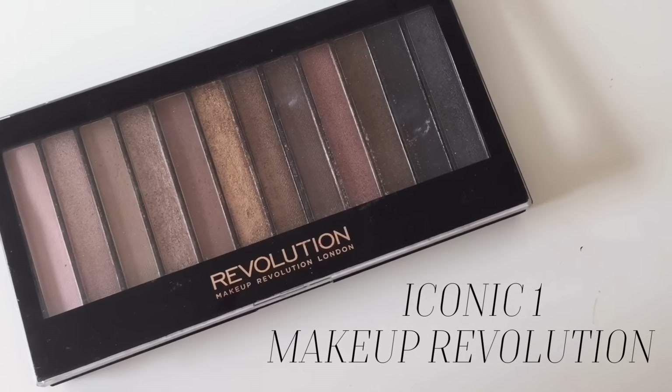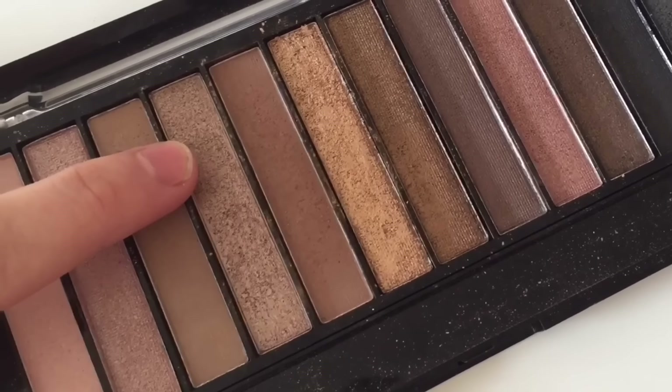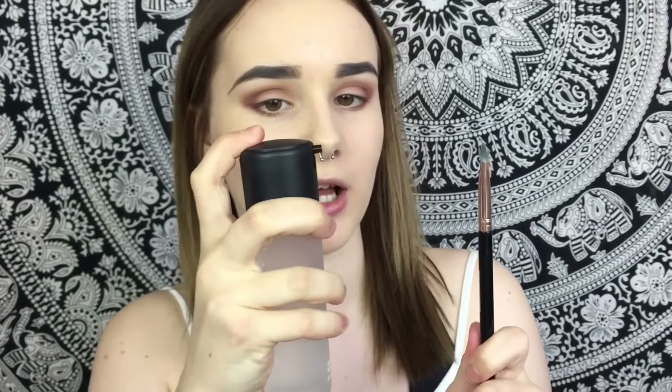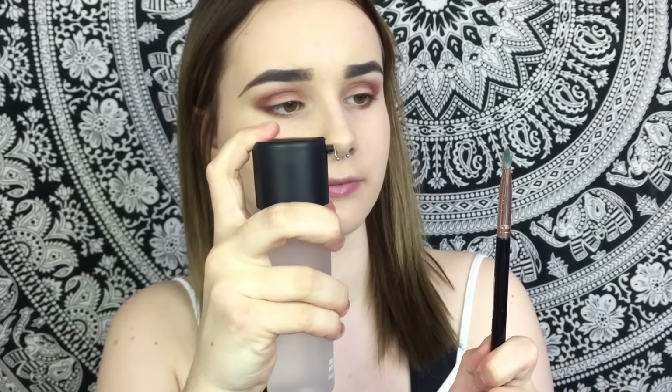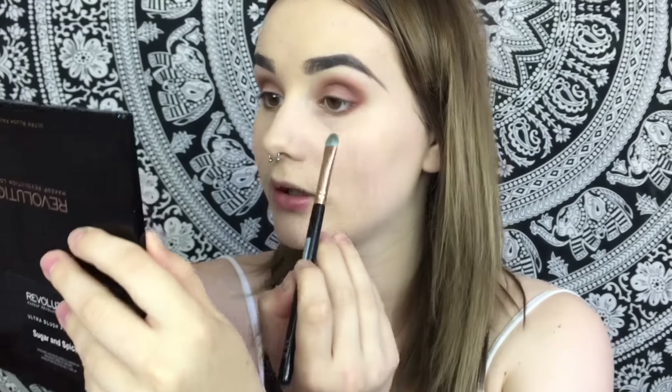Before I do the lashes, I'm grabbing my Makeup Revolution Iconic One palette and picking up a shimmery brown shade using the duo concealer brush, which I actually use as an eyeshadow brush all the time because I prefer it. I'm going to spray it with my MAC Fix Plus, then apply it to the inner corner of the eye — I don't want to bring it too far in.